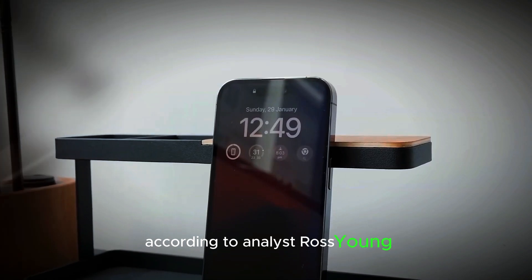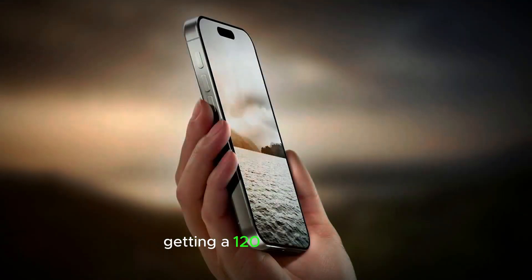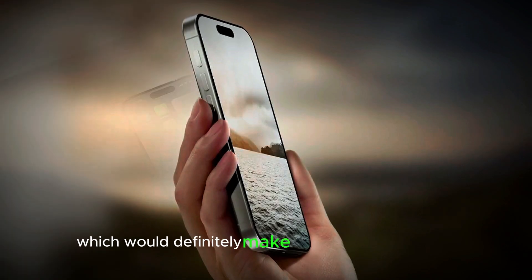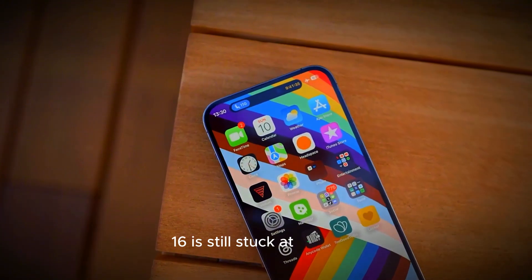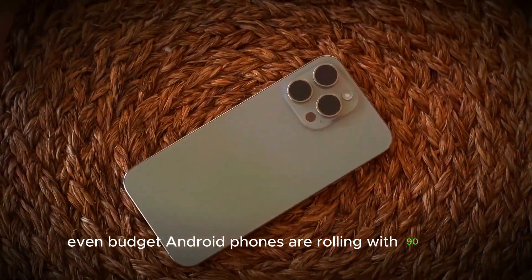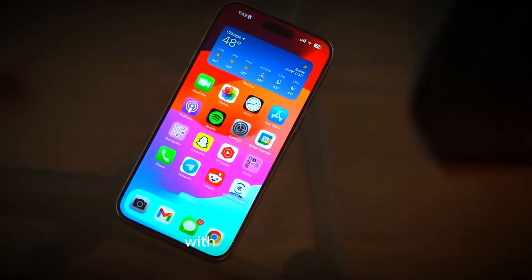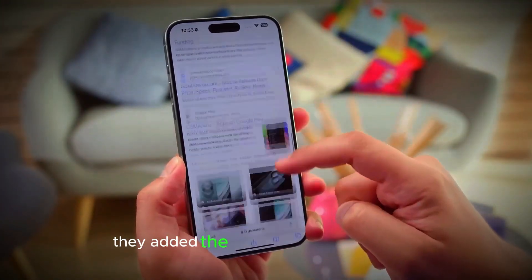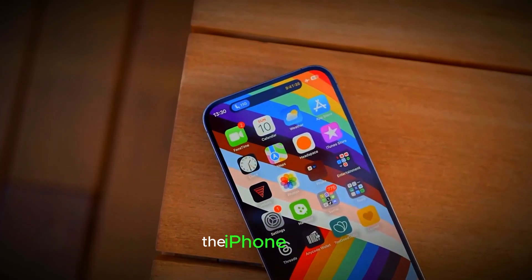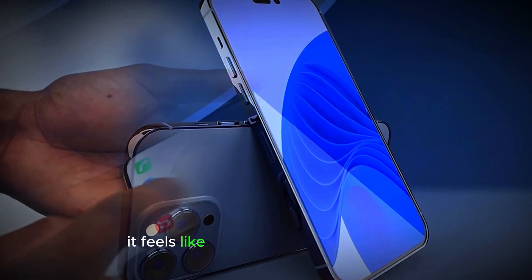According to analyst Ross Young, it sounds like Apple is finally ready to shake things up. If these rumors are true, we could see the regular iPhone 17 getting a 120Hz upgrade, which would definitely make it way more appealing. It's kind of crazy to think that the iPhone 16 is still stuck at 60Hz, while even budget Android phones are rolling with 90Hz. Remember back in 2021 when Apple first introduced ProMotion technology with the iPhone 13 Pro? That was a game-changer. And then in 2022, they added the always-on display feature with the iPhone 14 Pro. With so many other brands offering these features now, it feels like Apple is finally catching up.